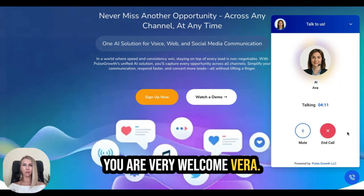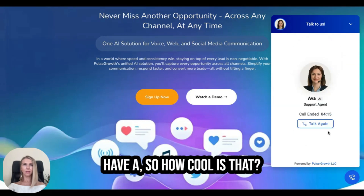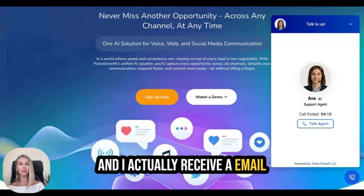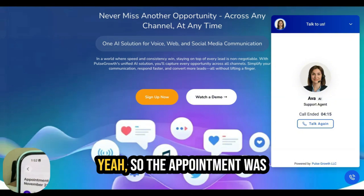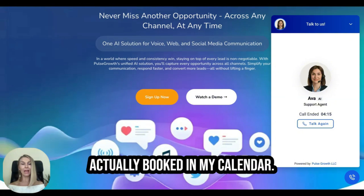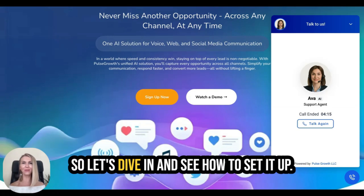Ava wraps up: 'You're very welcome, Vera. Thanks for your time — I'm excited for you to connect with our team.' So how cool is that? I actually received an email with the appointment booked. The appointment was booked directly into my calendar. Now let's dive in and see how to set it up.